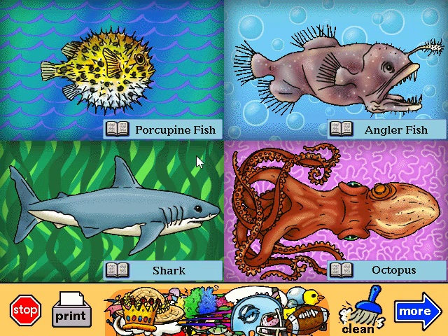Shark. This one is called a gray white shark. It has some of the strongest jaws around and can even bite through metal. Octopus. Its name means eight-footed because it's got eight legs.